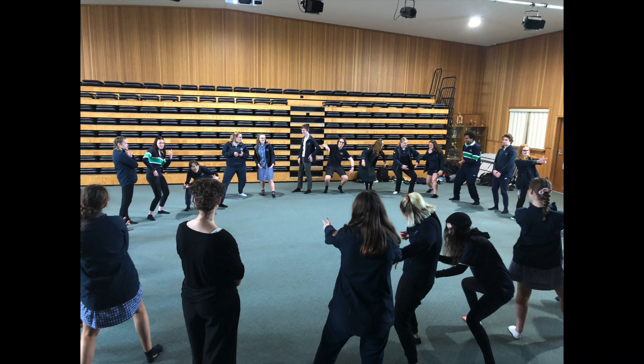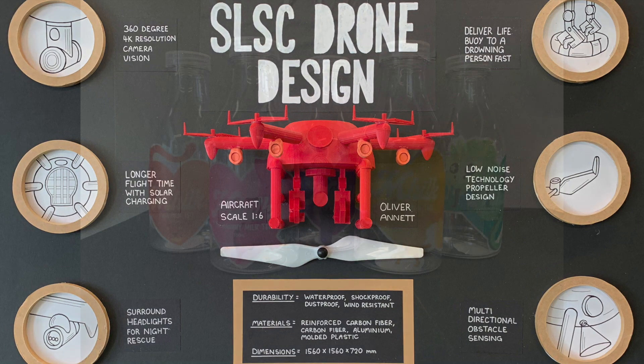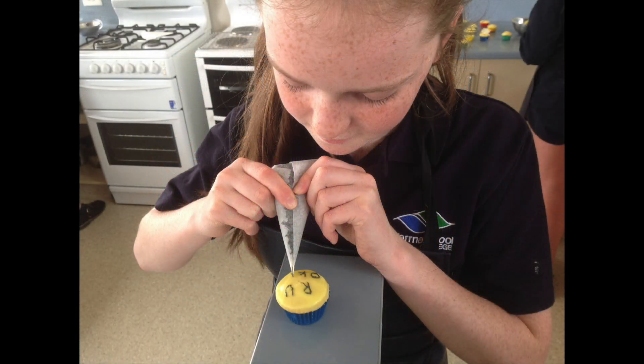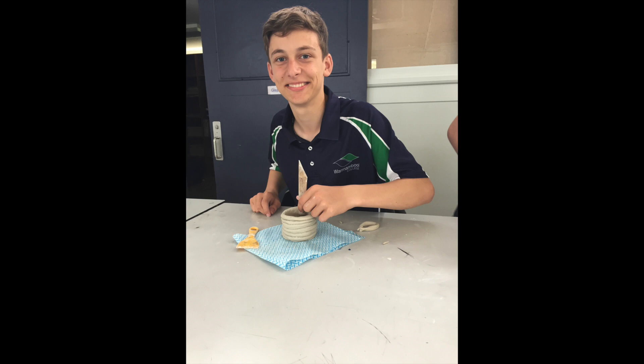The overall approach that students experience with arts and technology at Warrnambool College is through working through a design-led process that includes idea generation, proof of concept, prototyping and testing, and reimagining the original concept or idea. Students are challenged to develop creative solutions, visualise outcomes, and develop prototypes, whilst being supported by cross-faculty teaching staff.